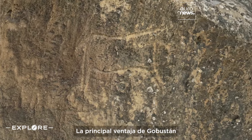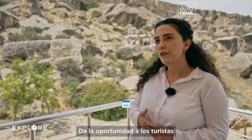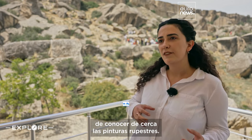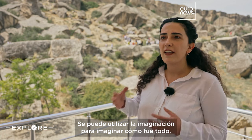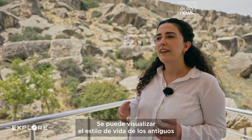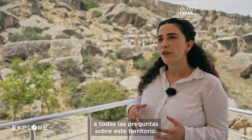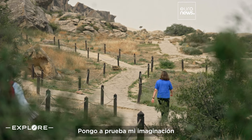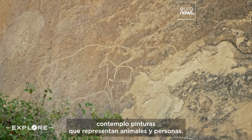I think that the main advantage of Gobustan is that everything is original here. It gives opportunity to tourists to get closely acquainted with their rock carvings. Here you use your imagination and you can visualize everything — you can visualize the lifestyle of the ancient people here. I put my own imagination to the test as I strolled around the UNESCO World Heritage Site, looking at paintings depicting animals and people.